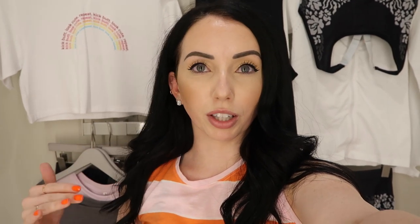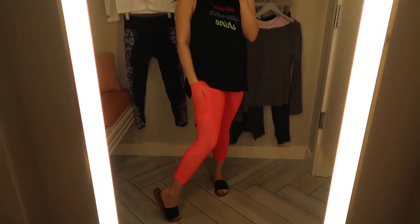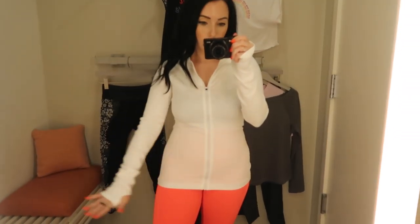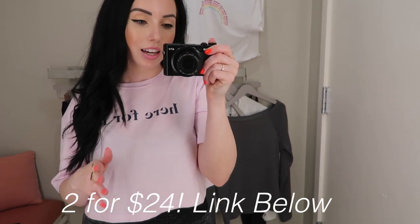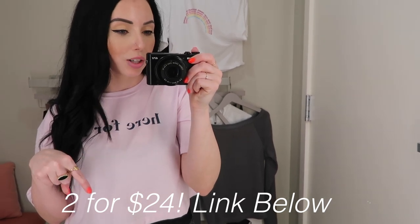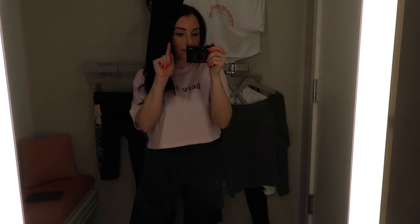If you guys haven't heard of Fabletics before, they're an affordable athletic wear brand. They have such cute stuff. I love them because their leggings are the best — I literally have like 30 pairs. They also change out their styles pretty much every month, so there's always something new. Here's the first outfit: these are the Mila Pocket Capris — I have them in black and it's really nice because your phone fits on the side. And this jacket is the Delta Seamless. It feels so nice and has these holes so it's breathable on the side. I'm here for this shirt.